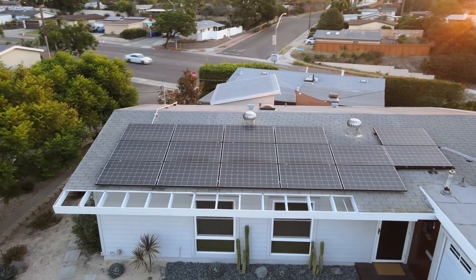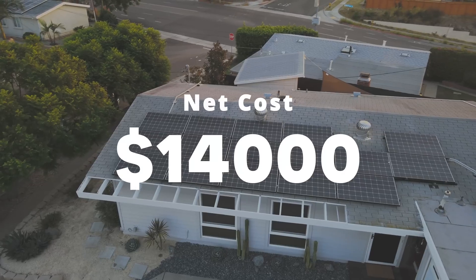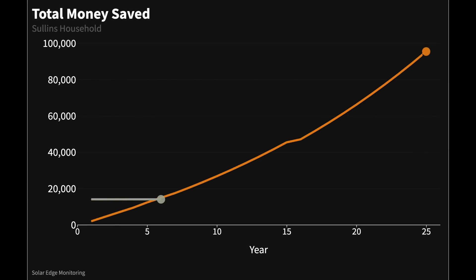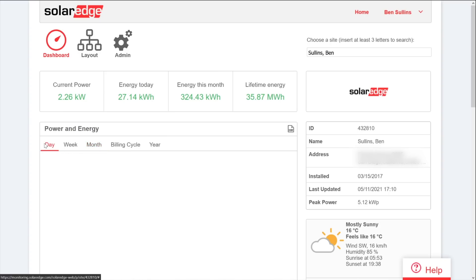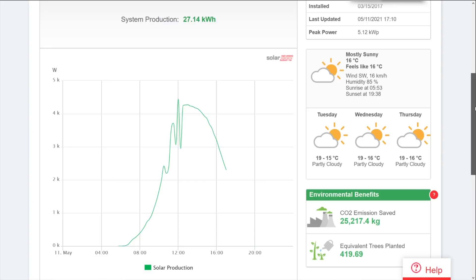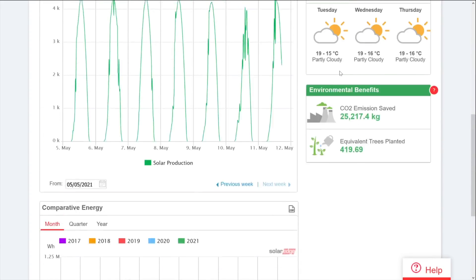Five and a half years ago I installed this setup and it cost me around $20,000 upfront, which I paid in cash. I then received a 30% tax credit, bringing the net cost down to $14,000. At the time, my solar installer estimated it would pay for itself after about six and a half years, but looking at the actual data five and a half years later, we are ahead of schedule — it has already paid itself off by generating just under $15,000 worth of energy. I calculated this by taking the energy generated and multiplying it by the exact price I would have paid for that electricity each month from my electric company.